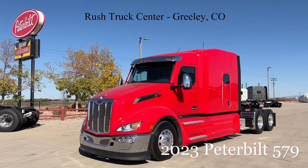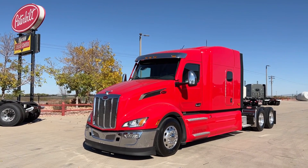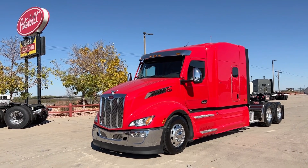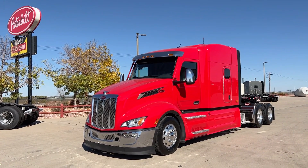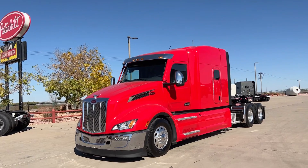Hey everybody, it's Keith Couch, Rocky Mountain Peterbilt, Rush Truck Center here in Greeley, Colorado. Got a little bit different 579 for you here today — a little bit lower profile one, not an Ultra Loft. It's an 80-inch high roof, or a lot of people call them a mid-roof sleeper. This is the biggest sleeper we make that's not an Ultra Loft.